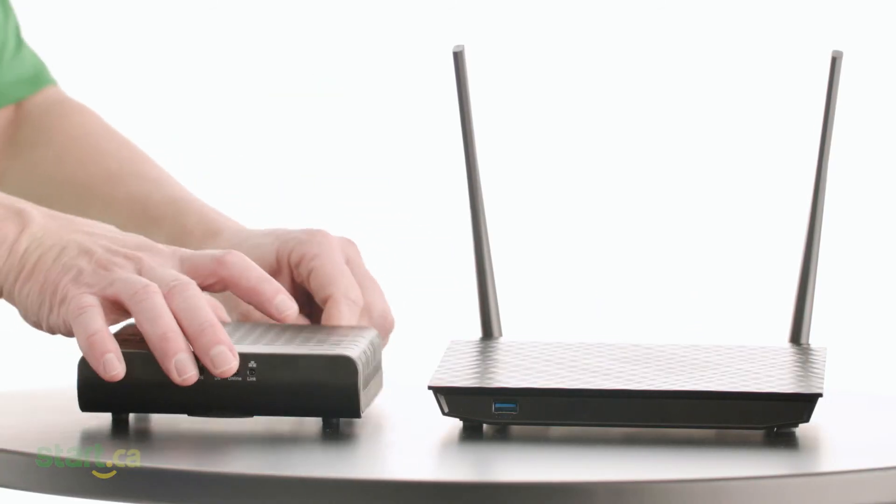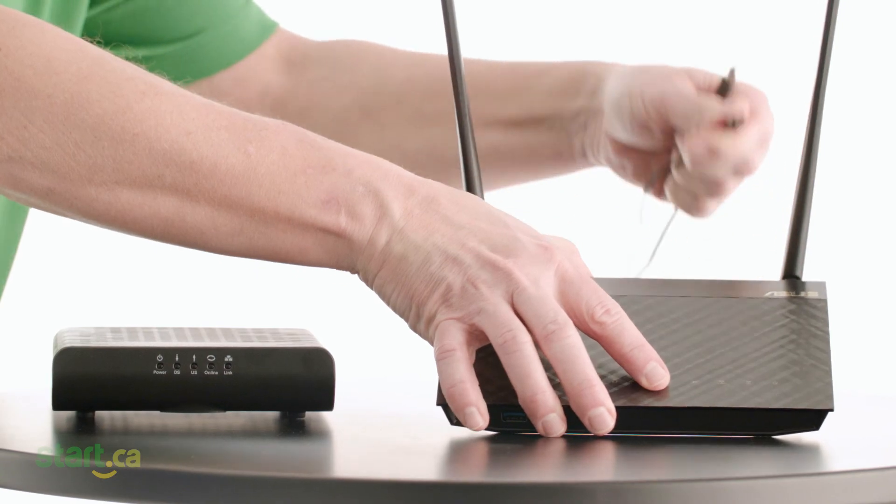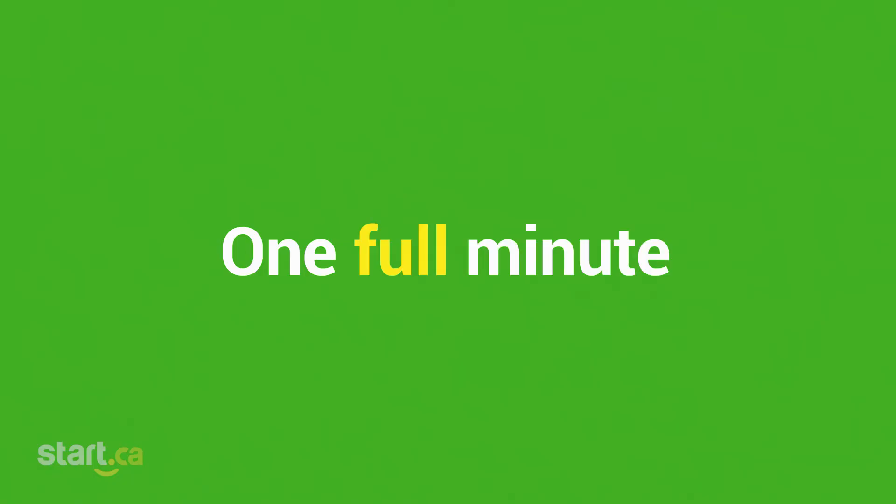Click on our video about resetting devices for more info. More often than not, the modem and the router may simply need to be power cycled. This involves pulling the power from both devices for one full minute. I know it seems like we say this a lot, and why? Because it works.